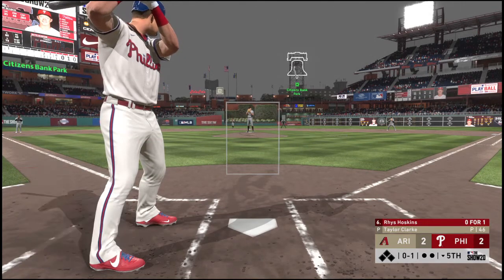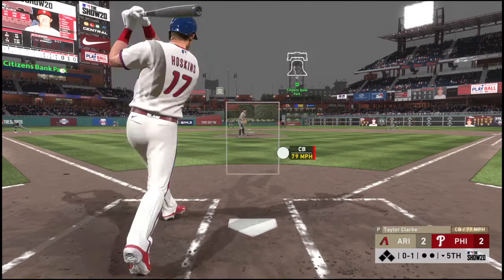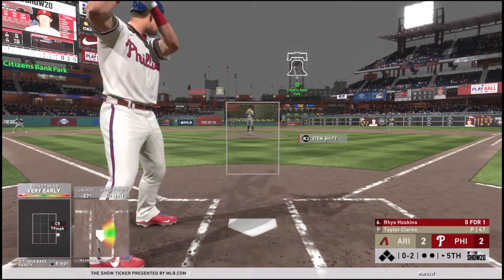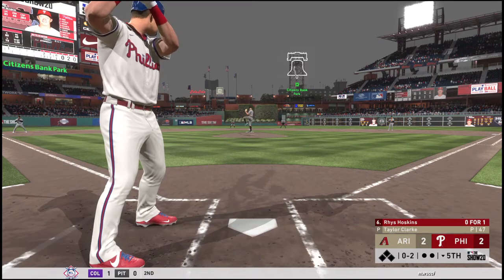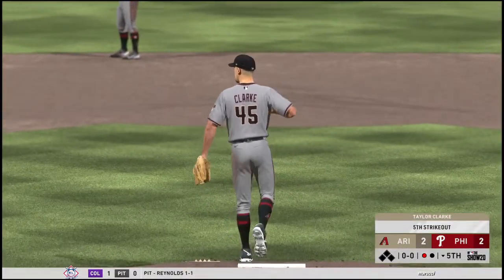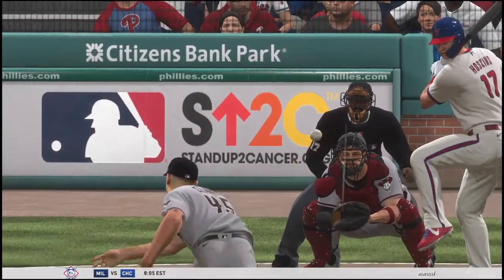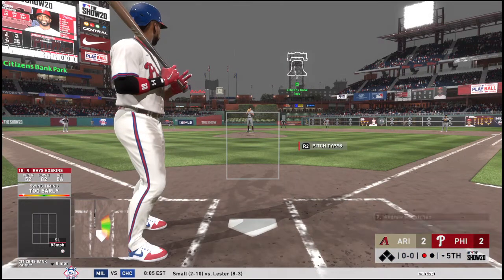Weak grounder down the line at third but this will wind up a foul ball. Strike two — and he wasn't going to hit that one — or the strikeout, and there's one gone. That's not an at bat he or his hitting coach are going to be happy with at all. It's bad enough to go down on three pitches, but none of them were even in the strike zone.